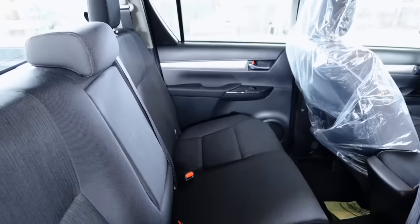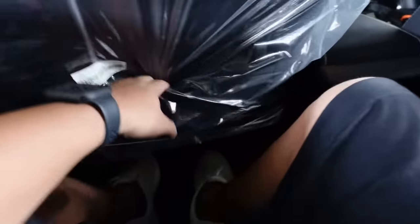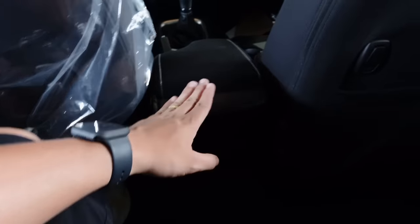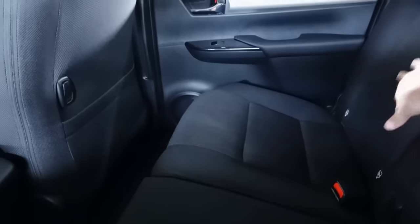At the rear of the Hilux, there's ample space — not the best in the segment but still quite good. You have power windows, cloth armrests, grab handles, and pockets. There are hooks rated at 4 kilograms. If you want rear air vents, you'll need to step up to the Conquest models; from the G to the E, there are no rear air vents. There are armrests on both sides. Rear seats have Isofix anchor points and seatbelts, and they fold 60-40.